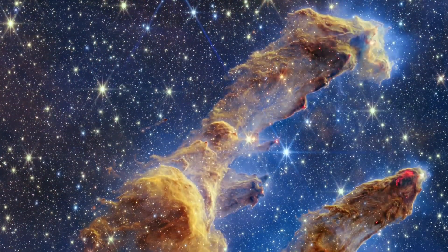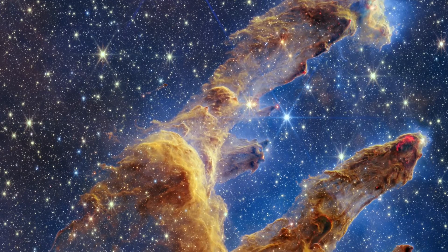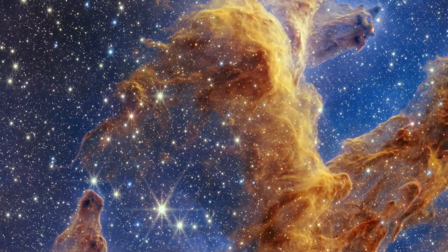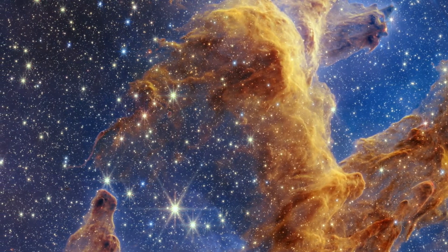Webb's near-infrared image will help researchers update their models of star formation. Over time, we'll learn how stars form and burst out of these dusty clouds over millions of years.